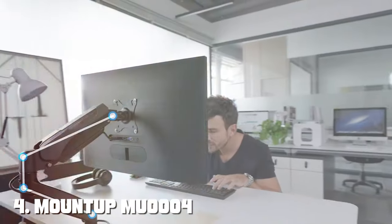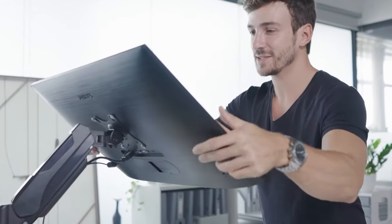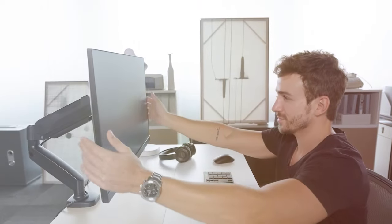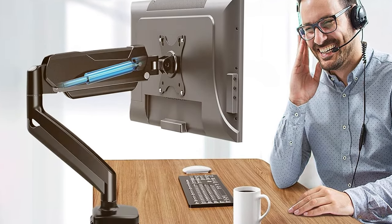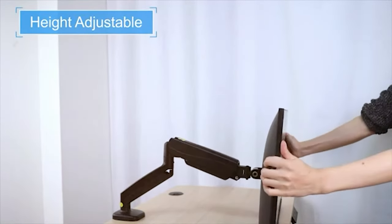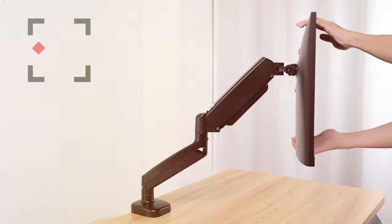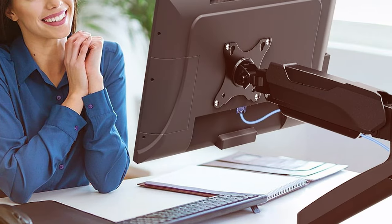Next at number 4, we have the MUMIN TUP MU0004 Single Monitor Desk Mount — a versatile solution that combines flexibility and space-saving design. Perfect for those looking to declutter their workspace, it features a robust and durable construction that securely holds a single monitor. The fully adjustable arm allows you to swivel, tilt, and rotate your monitor to find the optimal viewing angle, reducing strain on your neck and eyes. It's compatible with VESA standard mounts, ensuring compatibility with most monitors. Installation is a breeze and the included cable management system helps you keep your wires organized, maintaining a clean and professional workspace.